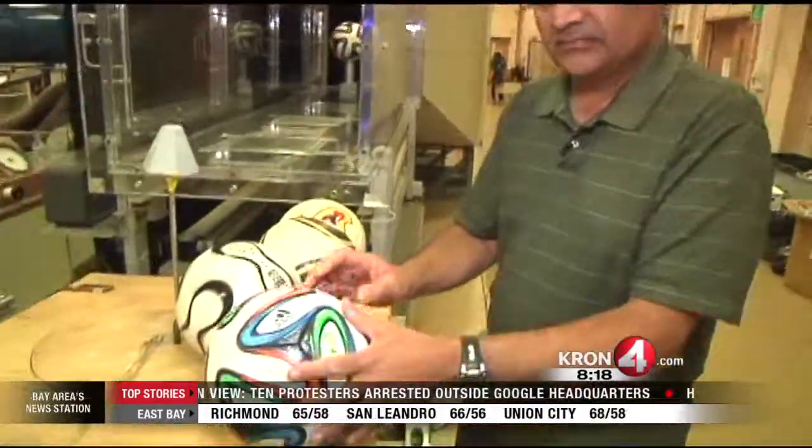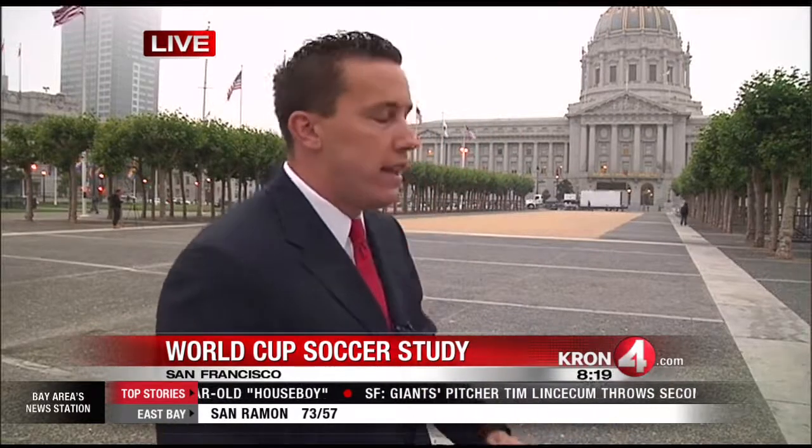And that's a pretty pricey ball too, huh? Only $160 — bargain. You can't find those balls in most stores here, but again setup is already underway. Viewing party here tomorrow morning at 9 a.m., thousands expected. Live in San Francisco, J.R. Stone, Kron 4 News.